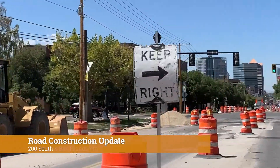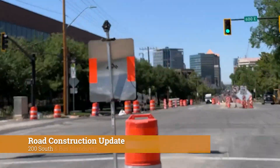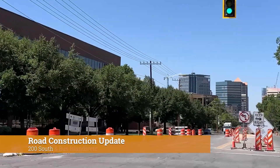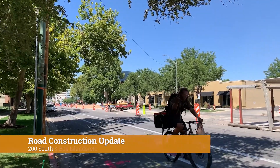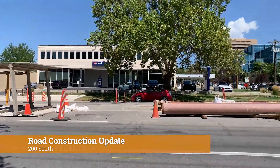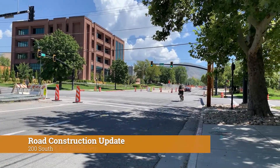On 200 South, striping is anticipated to take place this week. There will be no on-street parking on the north side of 200 South between 900 and 700 East during this work. Crews have begun removing and replacing concrete accesses on the south side of the street. This work is anticipated to be completed before the end of October.